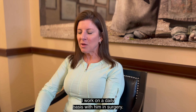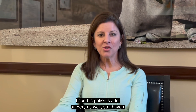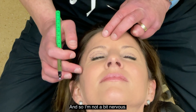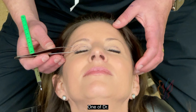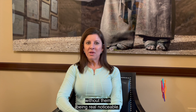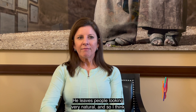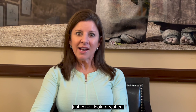I work on a daily basis with him in surgery, and I see his patients after surgery as well. So I have a really good understanding of what's going to happen on the day of surgery, and I'm not a bit nervous — I'm really excited to have my eyes worked on. One of Dr. Mendelson's gifts is being able to do these surgeries without them being really noticeable. He leaves people looking very natural, so people will not suspect that I had surgery, but rather will just think I look refreshed.